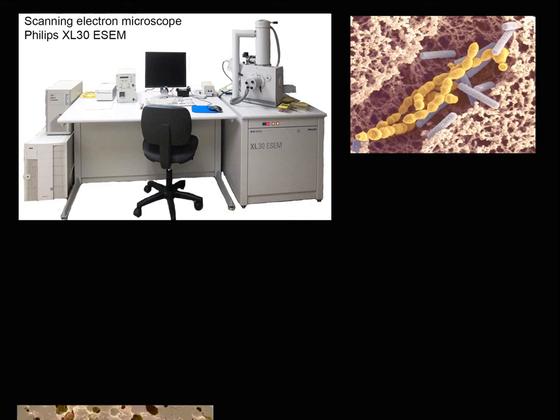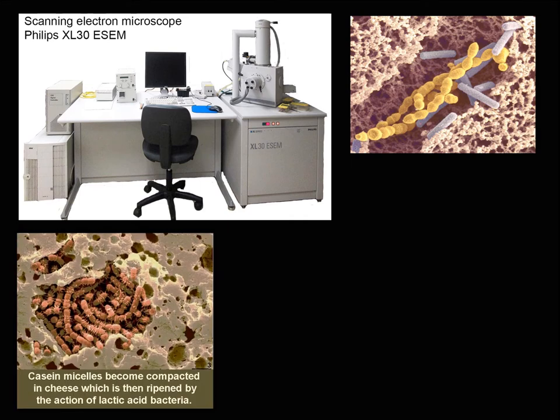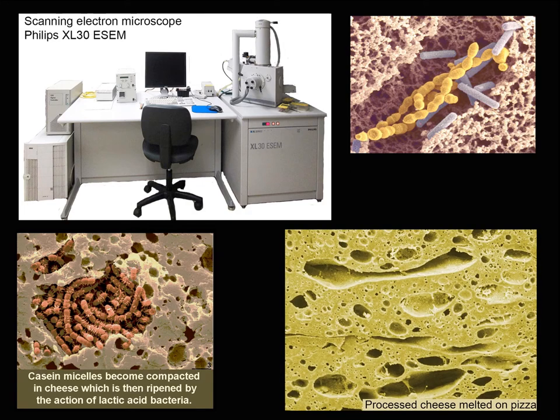At the bottom at left there are lactic acid bacteria in a goat cheese, and a processed cheese sample melted on a pizza is at right.